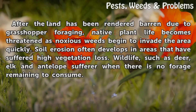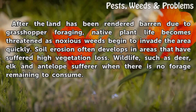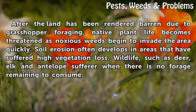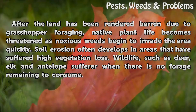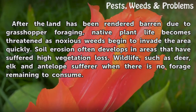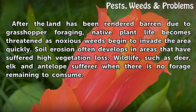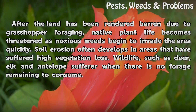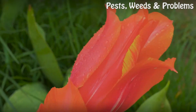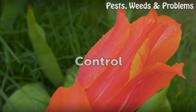After the land has been rendered barren due to grasshopper foraging, native plant life becomes threatened as noxious weeds begin to invade the area quickly. Soil erosion often develops in areas that have suffered high vegetation loss. Wildlife such as deer, elk, and antelope suffer when there is no forage remaining to consume.